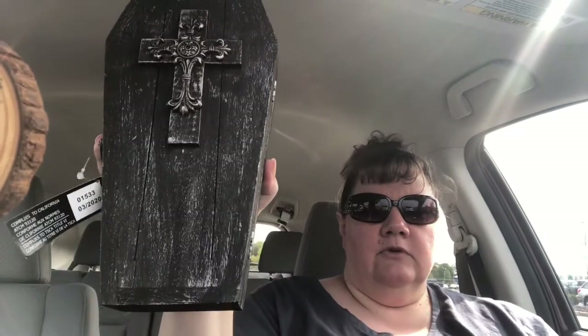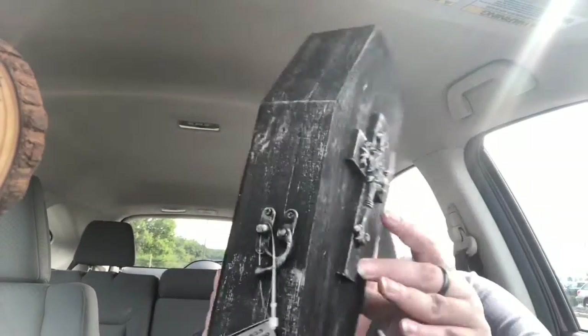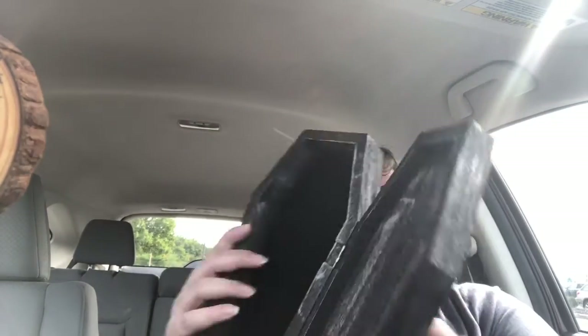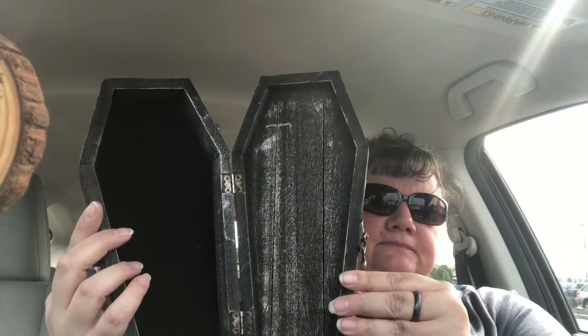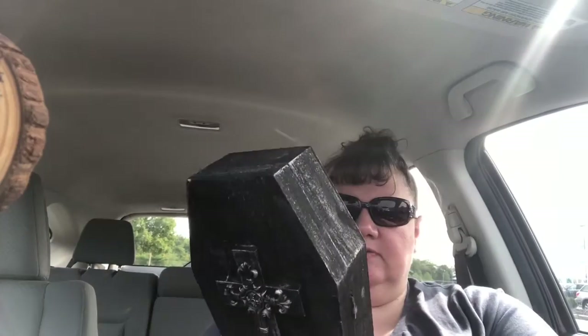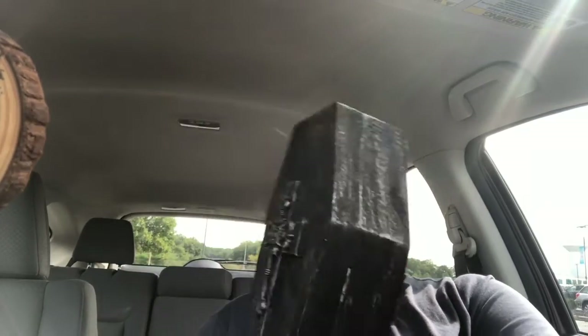I also picked up a much larger coffin wood box with a cross on it. It has a different type of closure and is just empty on the inside. This is definitely great for backdrops. It was $16.99, so I got it for about $10.99. It's nice and tall, which makes it perfect as a backdrop.